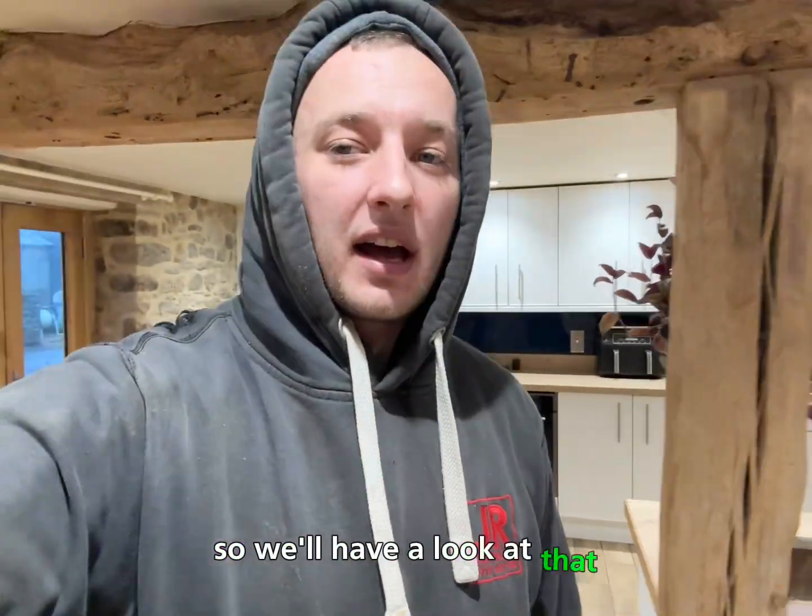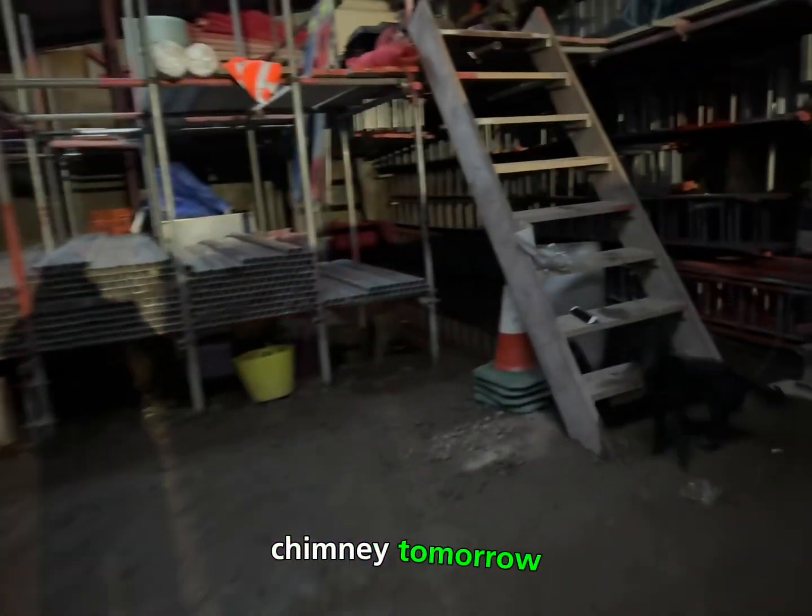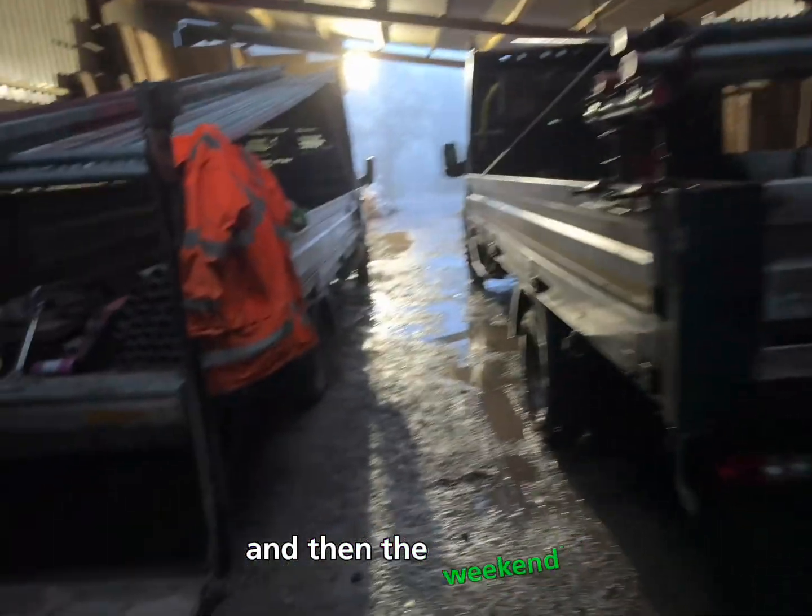Boys are back, all locked up. Chimney tomorrow, and then the weekend.